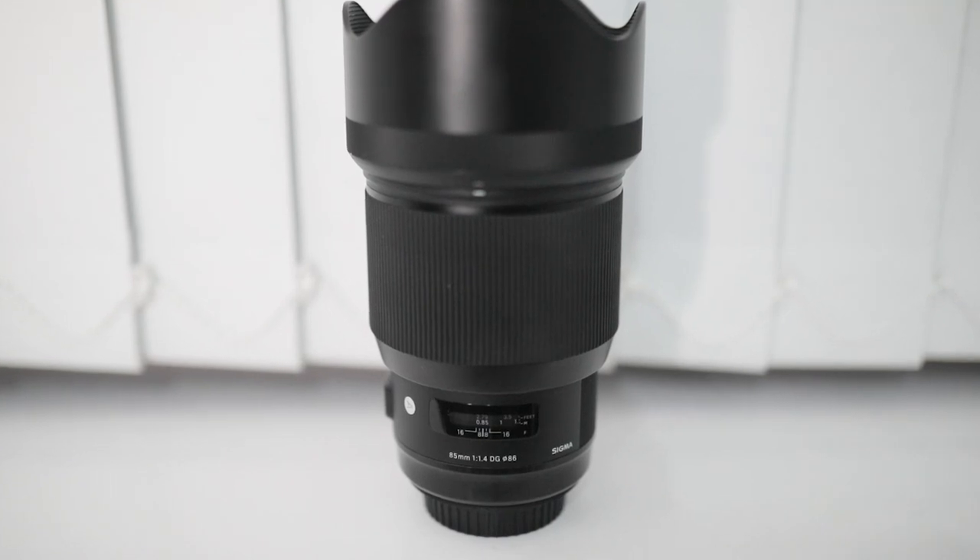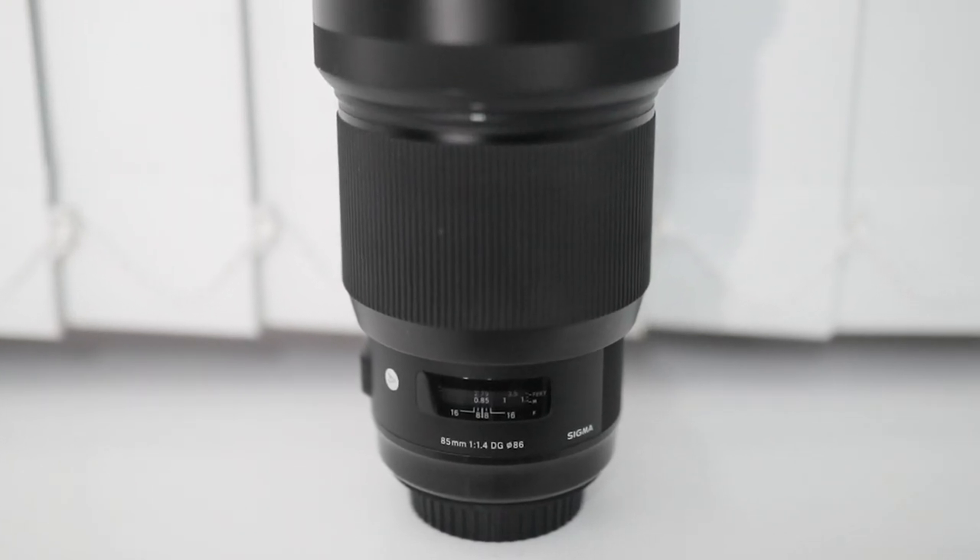Straight off the bat, this lens completely upped it again for me as a photographer, just being extra creative with it. Before, I used to use the 70-200mm for a similar kind of effect. However, this was something else. The 70-200mm is lovely and it's still quite high in the ranks of my favourite lenses, simply because of how versatile it is and the results you can get. The 85mm, however, is a prime alternative to it.